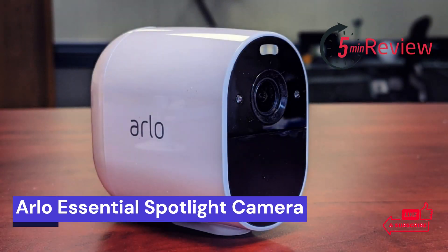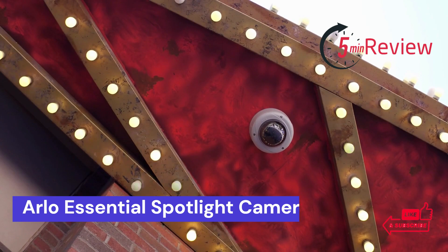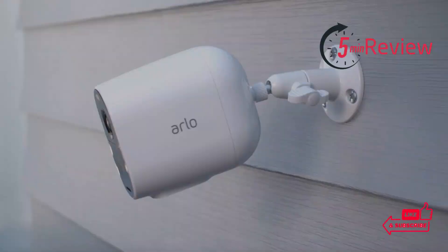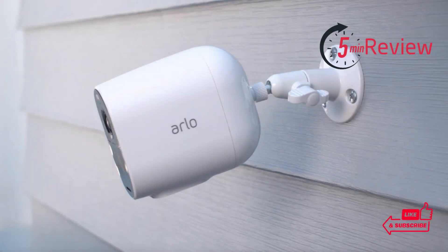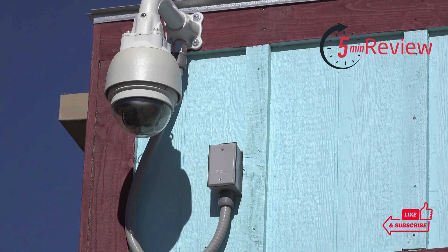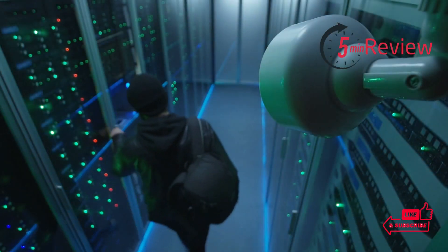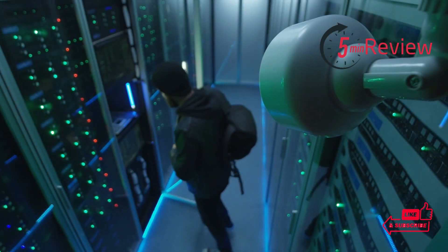Our fourth choice is Arlo Essential Spotlight Camera. The Arlo Essential Spotlight Camera is the newest addition to the home security industry. It is designed to make safety and security easier, while providing a smart surveillance option for your home. With this camera, you can keep an eye on your property from anywhere in the world. Powered by artificial intelligence and motion detection technology, you can be notified of any activity in real time.